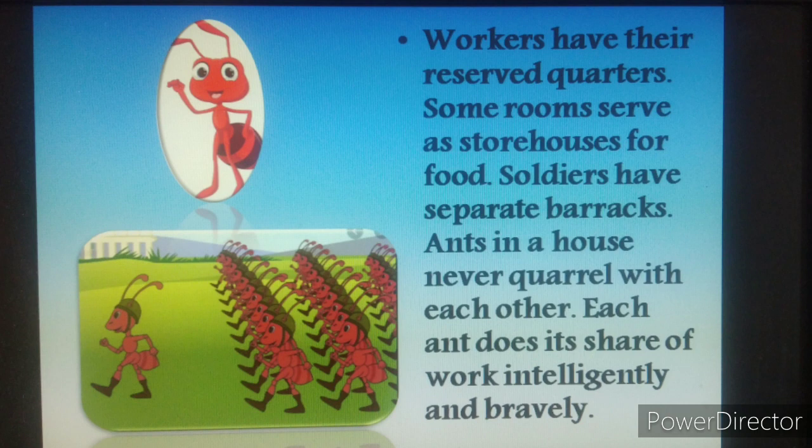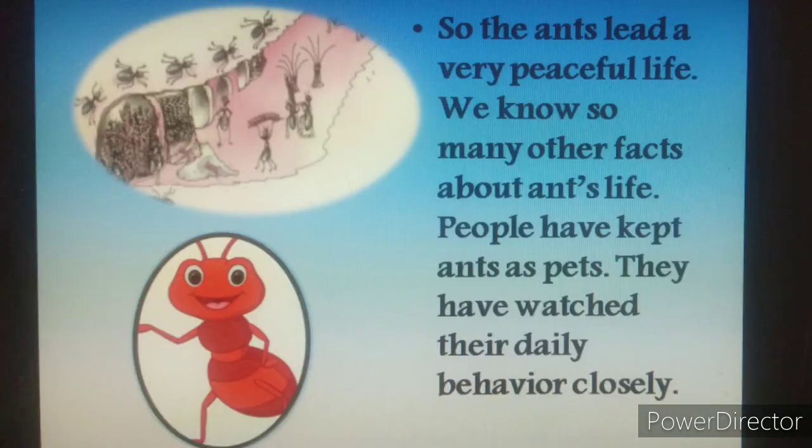Soldiers have separate quarters. Ants in a house never quarrel with each other like human beings. Each ant does its years of work intelligently and bravely. So the ants lead a very peaceful life.